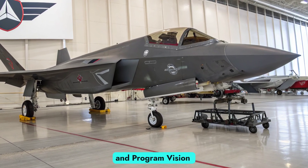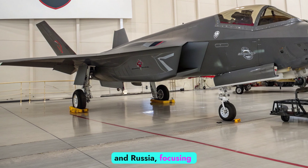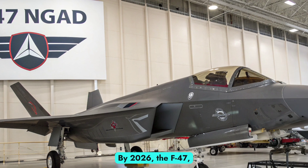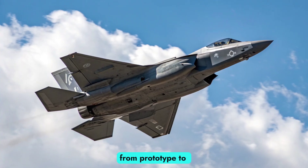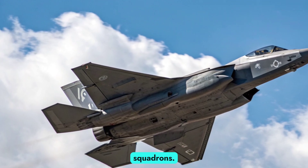The NGAD program began in the mid-2010s as a response to emerging near-peer threats from China and Russia, focusing on creating a system-of-systems approach rather than a single aircraft. By 2026, the F-47 — the first manned fighter to emerge from the program — has moved from prototype to limited pre-production, with the U.S. Air Force quietly preparing for its integration into elite squadrons.